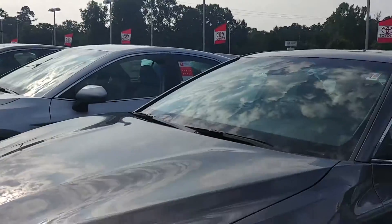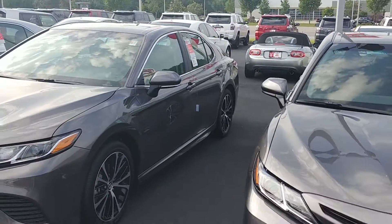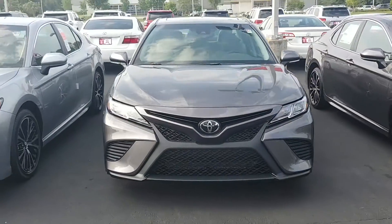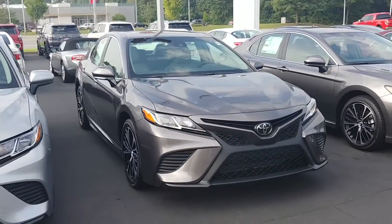It's an '18, 8-speed automatic, 2.5 liter 4-cylinder. Great gas mileage, plenty of power. That's the Pre-Dawn Gray.